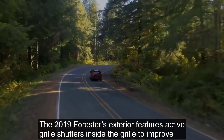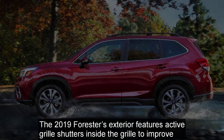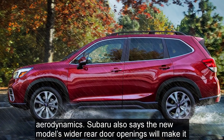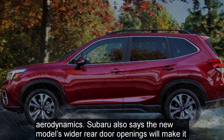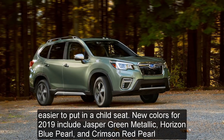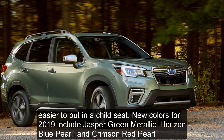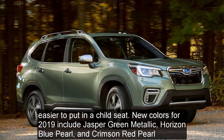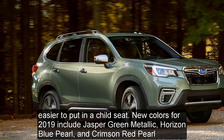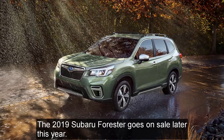The 2019 Forester's exterior features active grille shutters to improve aerodynamics. Subaru also says the new model's wider rear door openings will make it easier to install a child seat. New colors for 2019 include Jasper Green Metallic, Horizon Blue Pearl, and Crimson Red Pearl. The 2019 Subaru Forester goes on sale later this year.